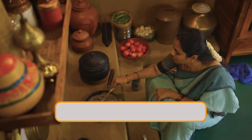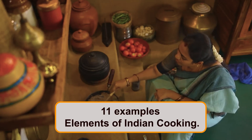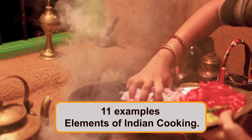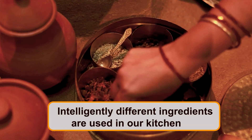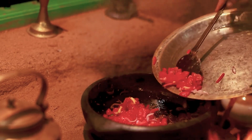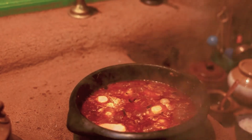In this video, I will share 11 examples demonstrating the pure genius elements of Indian cooking. You would be surprised to know how intelligently different ingredients are used in our kitchen, which not only make the dish tasty and flavorful, but also enhance your health. So without any further delay, let's get started.